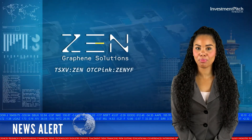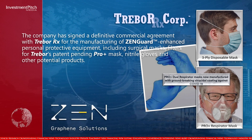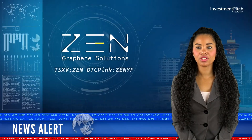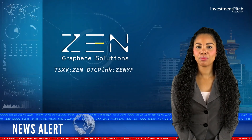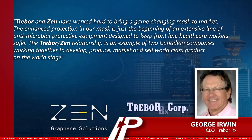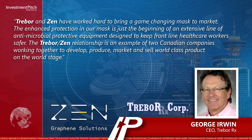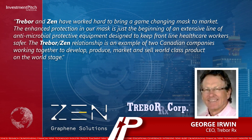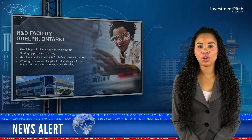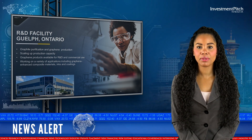The company has signed a definitive commercial agreement with Trabor RX for the manufacturing of Zengard Enhanced Personal Protective Equipment, including surgical masks, filters for Trabor's patent-pending ProPlus mask, nitrile gloves, and other potential products. George Erwin, CEO of Trabor RX, stated: Trabor and Zen have worked hard to bring a game-changing mask to the market. The Trabor-Zen relationship is an example of two Canadian companies working together to develop, produce, market, and sell world-class product on the world stage. The company also has an exclusive agreement to be the global commercializing partner for a newly developed, highly scalable, aptamer-based rapid pathogen detection technology.